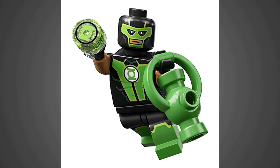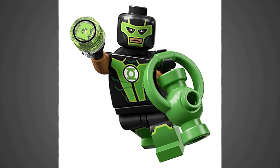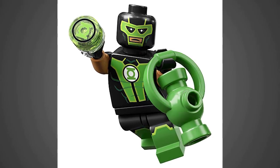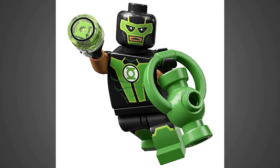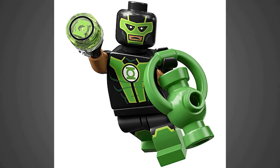Next up is the Simon Baz Green Lantern. I think that is a new mold for a lantern, and it's a nice little effect showing the print for the single round trans-green tile for the Green Lantern symbol. He feels slightly more simple than a lot of the other guys because he doesn't have a special piece for his head, but the dual-molded legs look good.